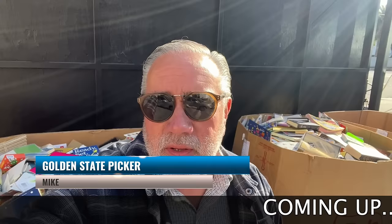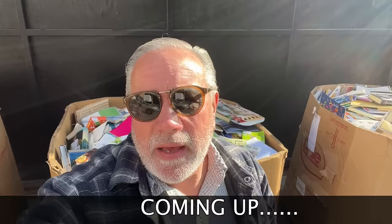Hey, welcome everybody. Mike, the Golden State Picker. Beautiful sunny day - loving it, finally some sunshine. I'm here at my bin and we got three to start with. I don't know how many I'm going to get today, but we are going to go for three at least. We're going to show you some stuff we get out of these bins, talk about Amazon FBA and some other things. So stick around - let's go take a look at some books and make some money.